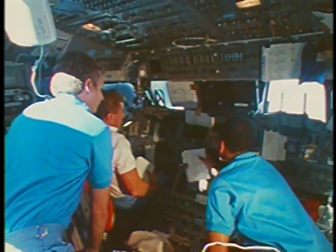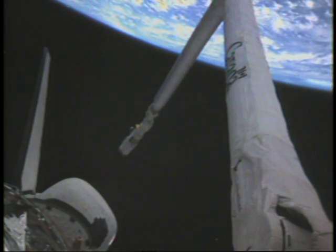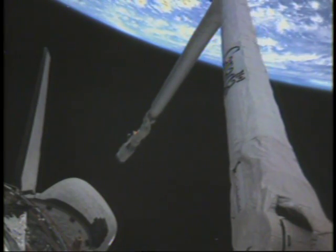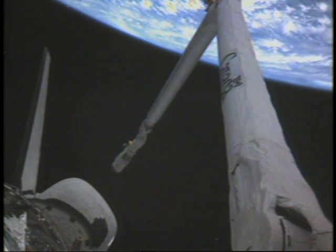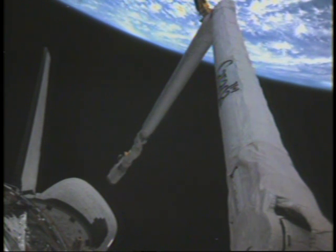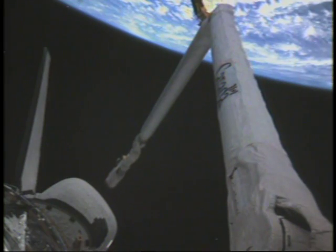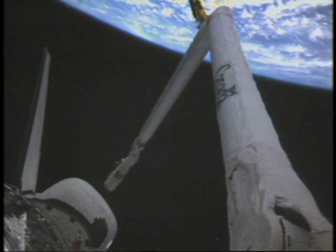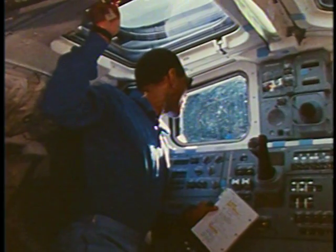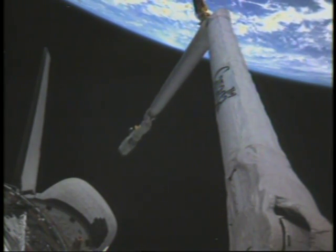The first thing every crew does is get the orbiter configured for being on orbit. A particular concern to our crew was the number of activities we had to accomplish on flight day one, including checking out the RMS. We do that early in the flight because if there were failures with the arm, we would have overnight and the next morning to figure out the impact on the Hubble Space Telescope deploy operations. In our case, the arm worked beautifully with no problems at all, and we got that done on time on flight day one.